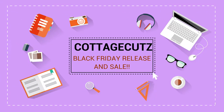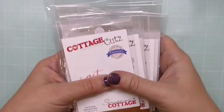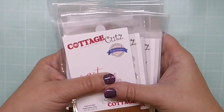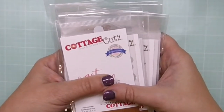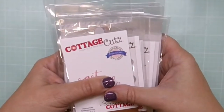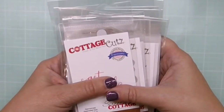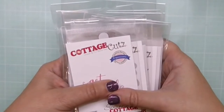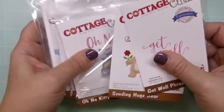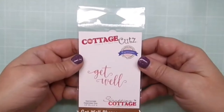Hi everybody, it's Janet with Sugarshine Designs. Today I'm announcing the Cottage Cuts Black Friday release and sale. There are 12 dies associated with a get well theme coming out from the Scrapping Cottage for Black Friday. Please check out the Scrapping Cottage store on Black Friday because these 12 dies will be on sale, as well as the entire website — all products on sale at as much as 70% or more according to the owner.